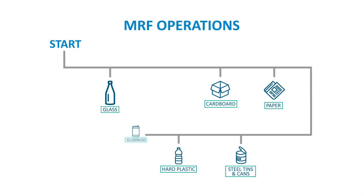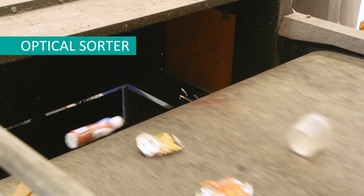Hard plastics, such as milk bottles, and aluminium cans then continue together. They are separated by an optical sorter and eddy current.